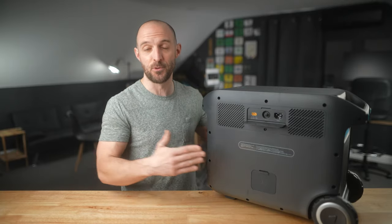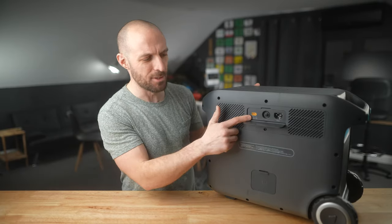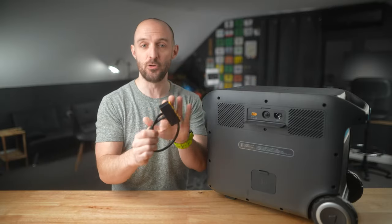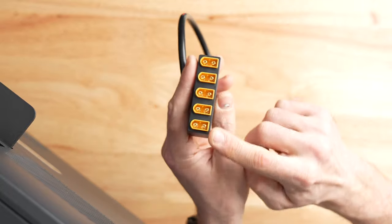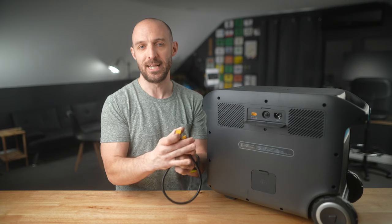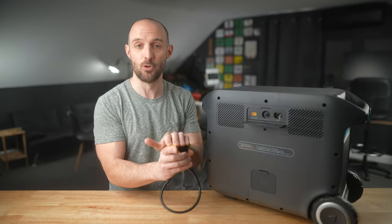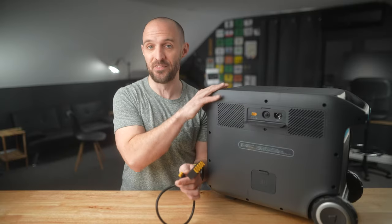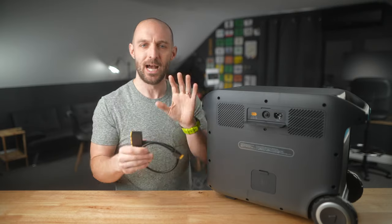To reach that 1000-watt solar input, you'll need to use the included hub that comes in the box. This hub allows you to connect up to five separate solar panels at a time, with one output going to the XT60 connector on the unit. So you can have five 200-watt solar panels feeding into this one connector for a full 1000 watts of solar input.